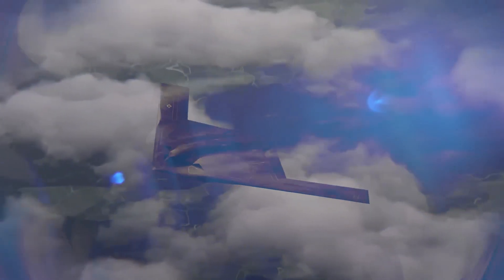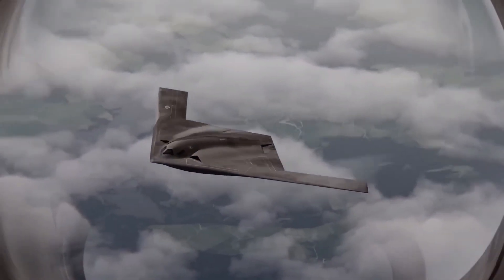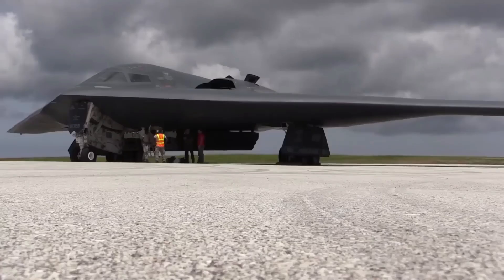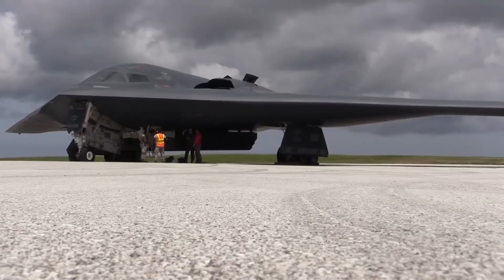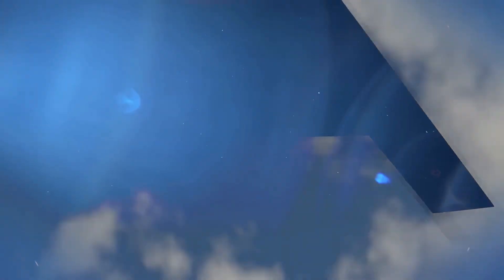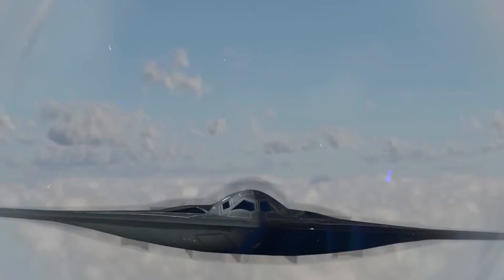But as the world marvels at its power and versatility, a chilling question lingers. What secrets will this advanced bomber unveil once it soars through the heavens? Brace yourself for the suspense and prepare for a journey into the unknown as the B-21 Raider prepares to reveal its true capabilities.